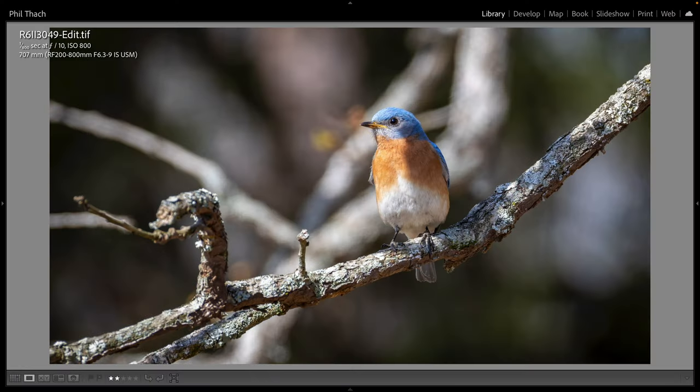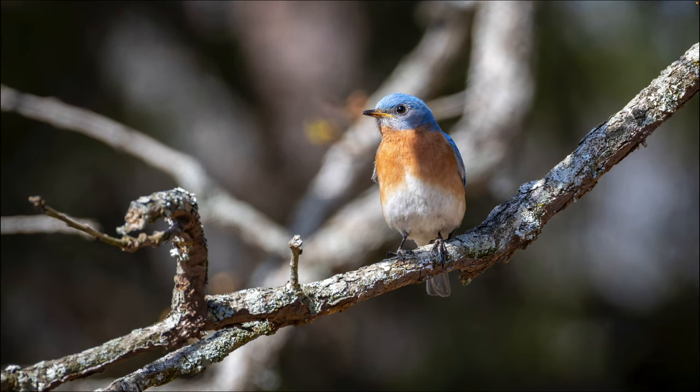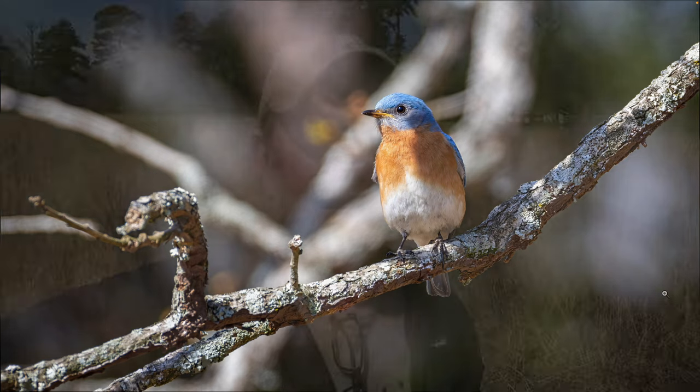Now I'm out of the car and walking around in the field at Harrison Bay State Park, keeping the 200-800 right at 707 millimeters, which I found during testing is a relatively good focal length at f10 with this lens. I found a male bluebird in a tree just over there and got a couple of shots. Here's the male eastern bluebird at 707 millimeters, f10, 1/800th of a second — turned out pretty nice, not perfectly sharp but fairly sharp. I like the colors; I just wish this shadow wasn't on the bird.